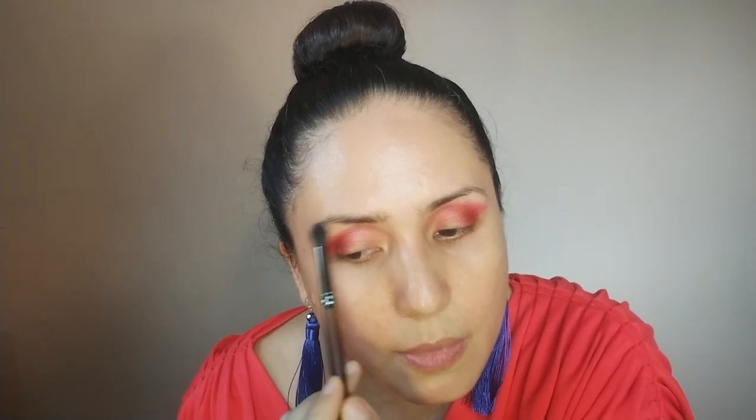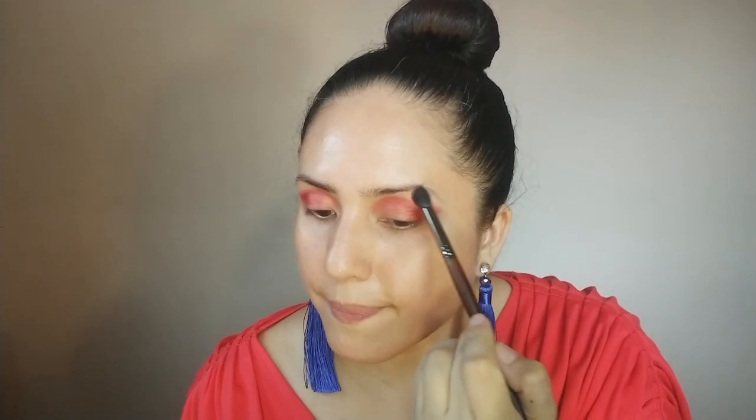To just dust my upper eyelids, I'm going to use the dahia shade. I'm starting to look like an 80s concert poster with this look.